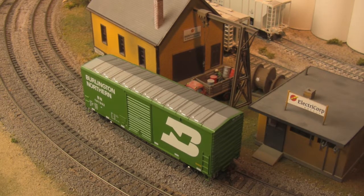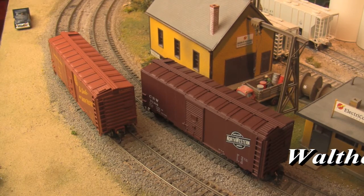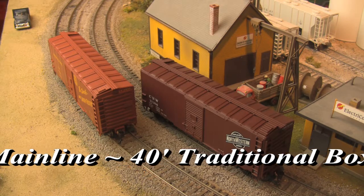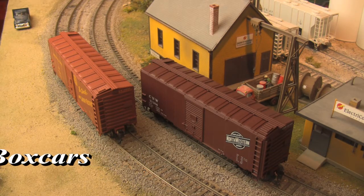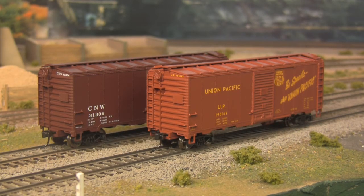Moving on to Walther's and their mainline series, another set of 40-foot boxcars are available, this time with 6-foot doors. Available in over a dozen road names, these cars hail from the Depression and immediate post-war eras, and were the dominant means of freight hauling throughout the middle of the 20th century.